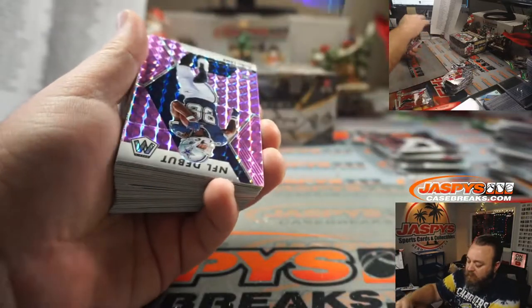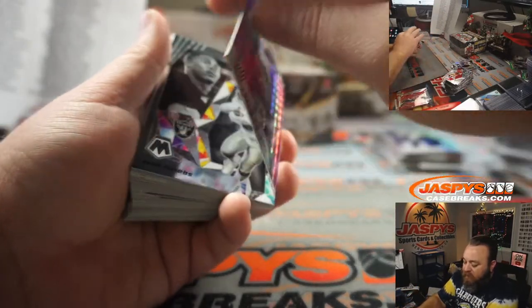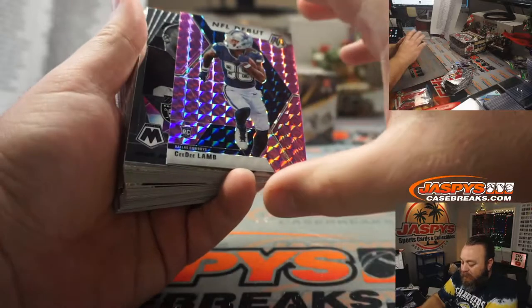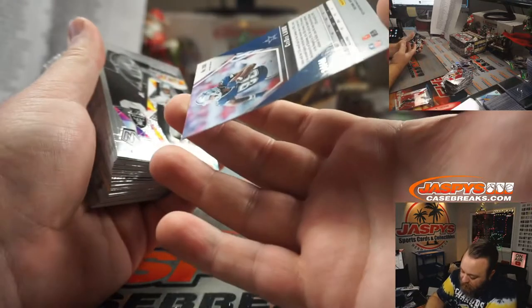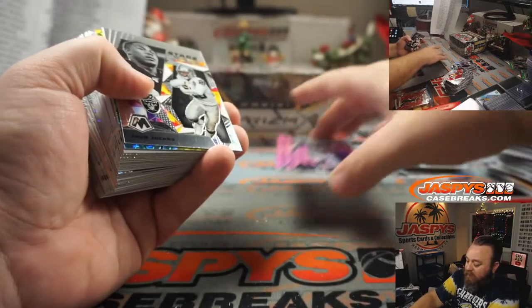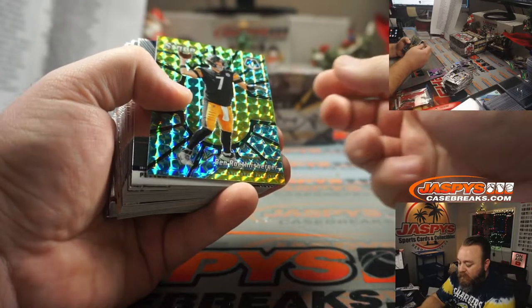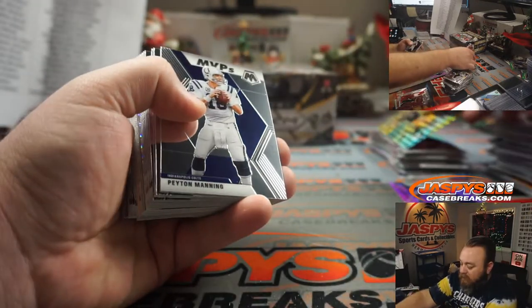A.J. Brown Silver for the Titans, Mark Nation. And NFL debut CeeDee Lamb, Pink — numbered to 49. Dallas Cowboys, Benjamin Johnson. Very nice, Benjamin. Center Stage, Ben Roethlisberger, for the Steelers, Michael Gallucci.